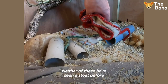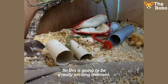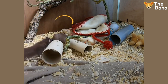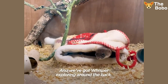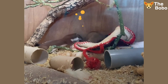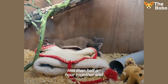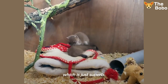Neither of these have seen another stoat before, because we both found them with their eyes closed. So this is going to be a really exciting moment. Here comes Stuart, just having a little look out, and we've got Whisper exploring around the back. I'm sure this is going to work. They've been in there less than half an hour together, and we've got them playing. They've realised they've got a playmate now, which is just superb.